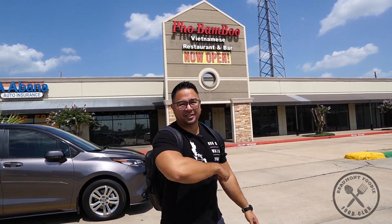All right guys, today we're over here at Pho Bamboo. You're going to see what they have today — they have some special dishes for me and I'm excited to taste them. This is a place over here in Beaumont, across from Parkdale Mall. You won't miss it. Pho Bamboo in Beaumont, Texas. Let's go.